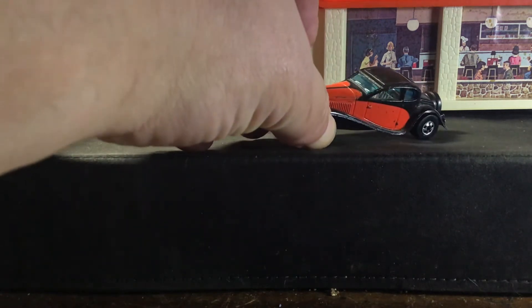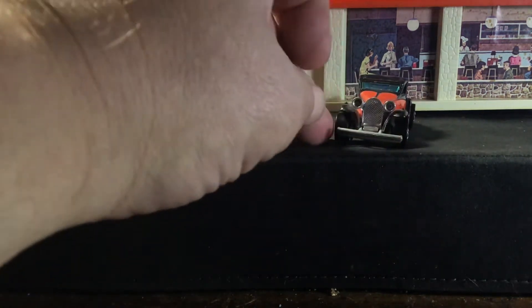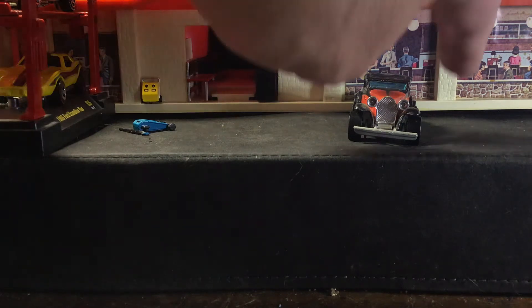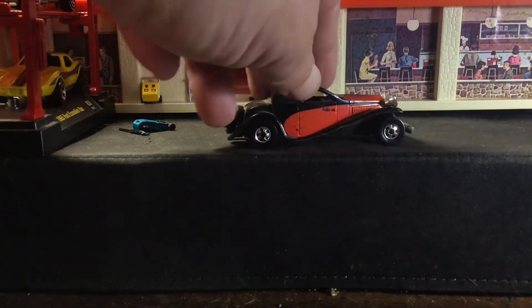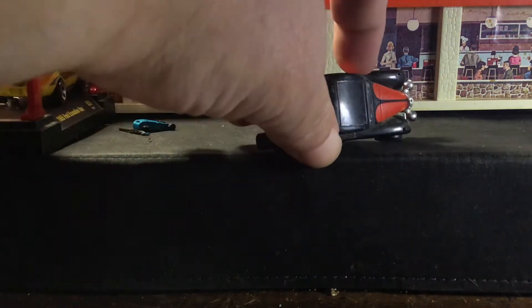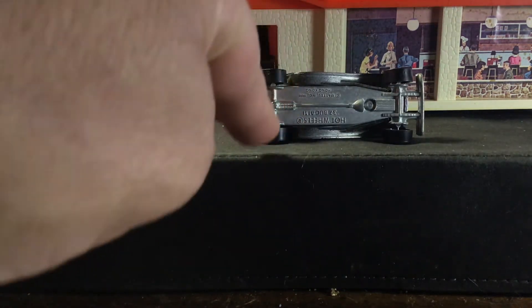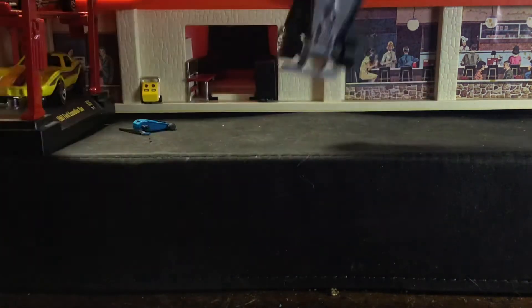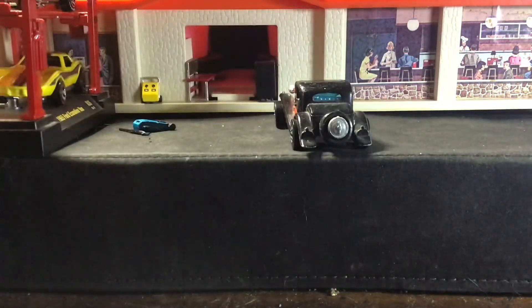You can kind of see the chrome interior. It's supposed to have a clear window, but this one looks like it has a blue tinted window — not sure if that's from aging. It also has a full metal body and a metal base with even the metal side panels. It was made in Hong Kong, and there's a spare tire in the back.